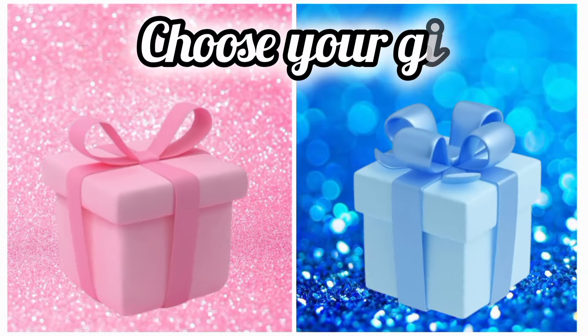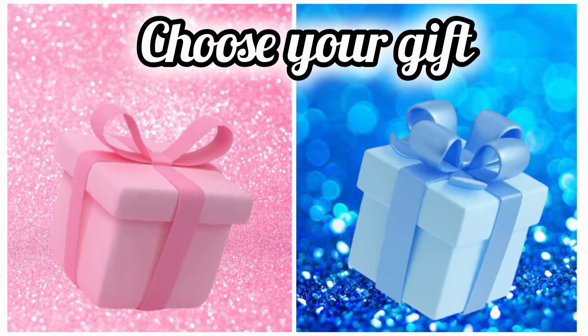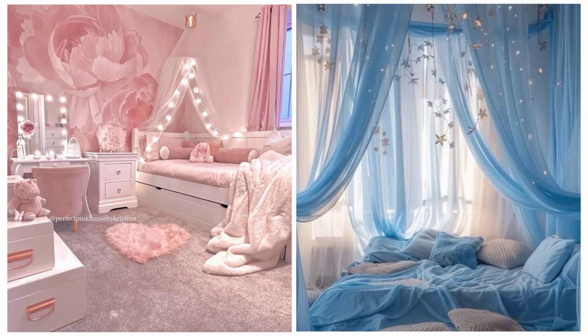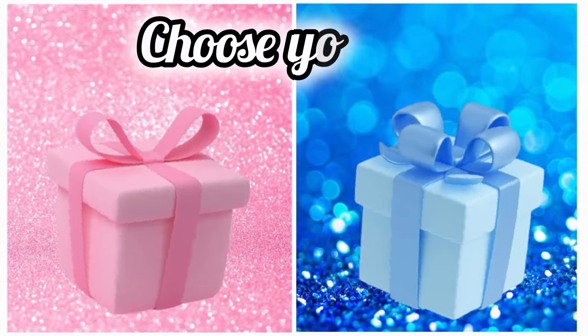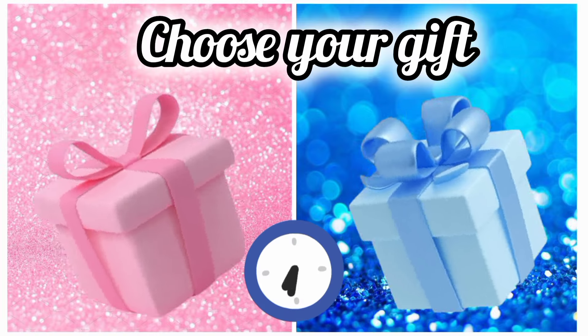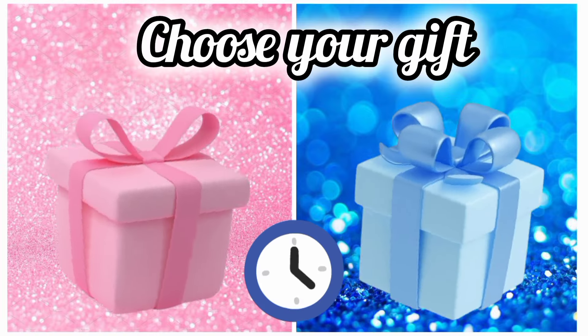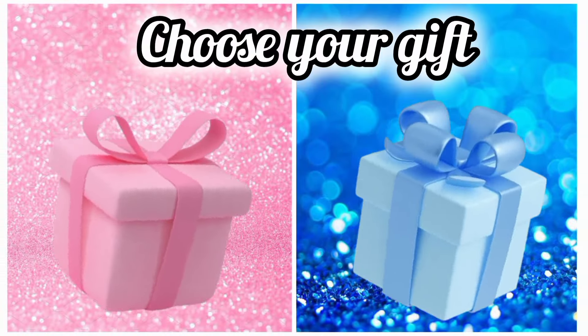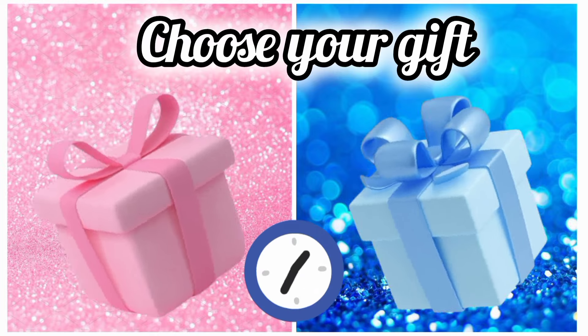Once again choose your favorite gift box and see your comfort corner. Now choose your favorite gift box and see your necklace with crown. Once again choose your favorite gift box and see your yummy swiss roll.